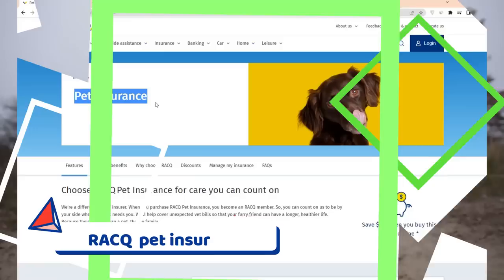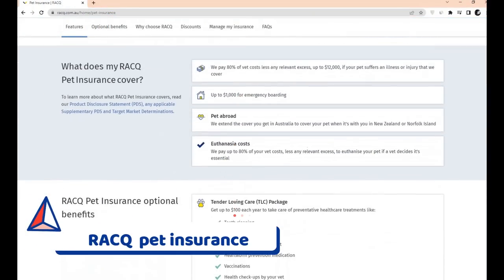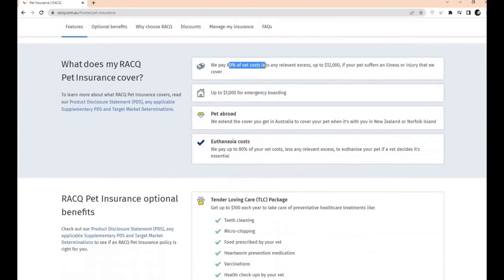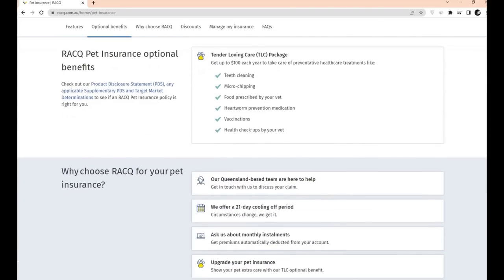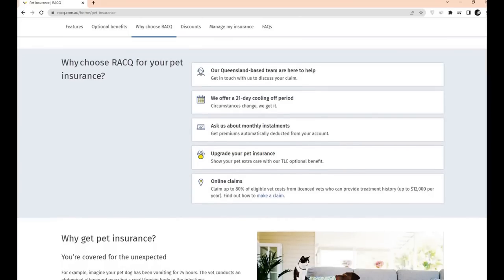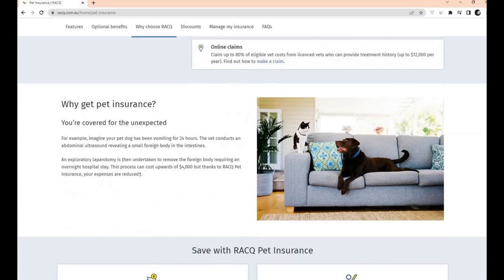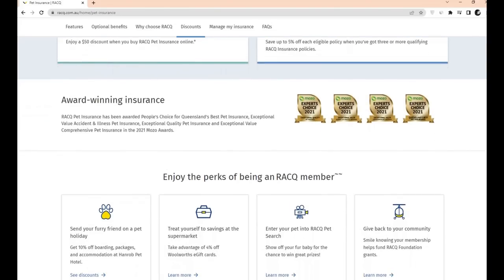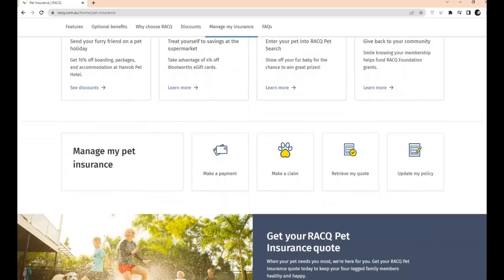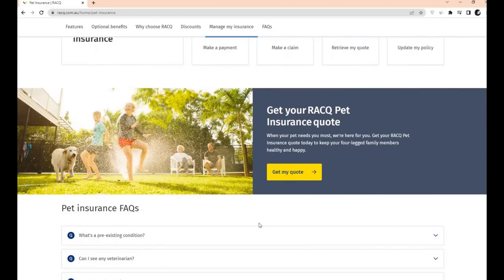Number 5: RACQ Pet Insurance. Our pets enjoy getting into mischief, whether indoors or outside. However, monkey business can lead to mishaps and a trip to the vet may be necessary at times. With their specialized pet insurance, RACQ is here to assist Queenslanders in keeping their pets happy and healthy. RACQ was recognized as Queensland's best pet insurance company and won four awards for their great value and high-quality pet insurance solutions.